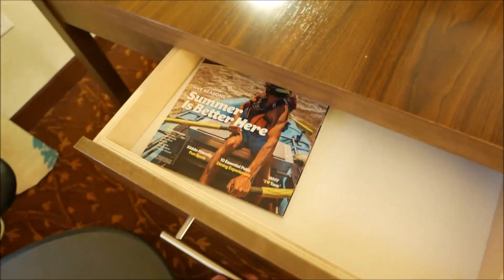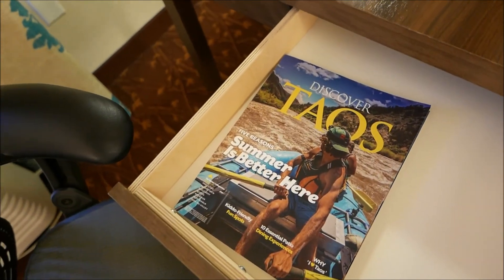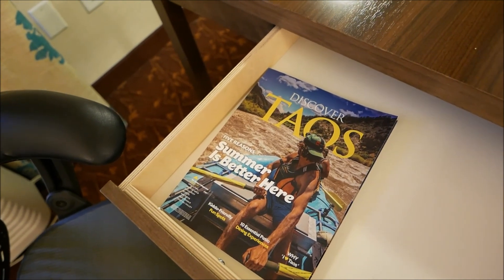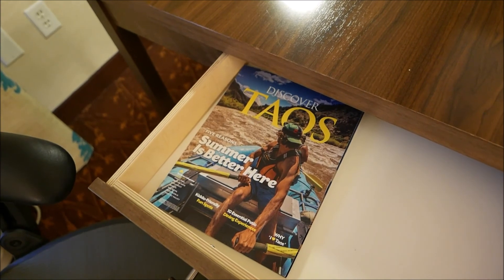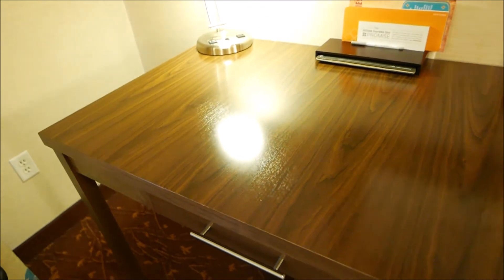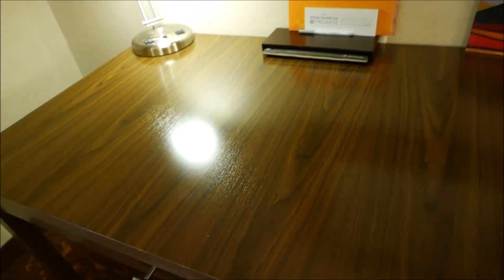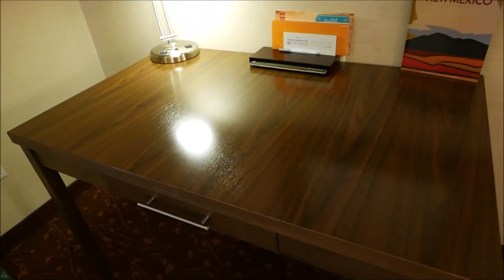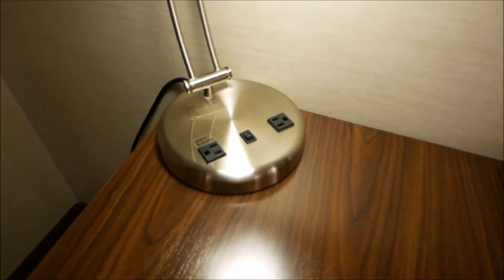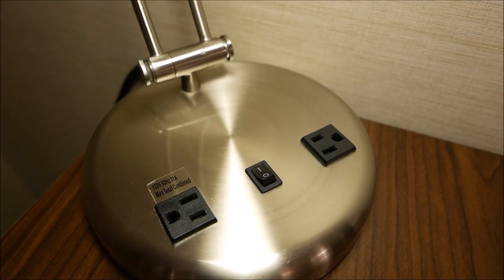In the drawer at the desk is a book or magazine about Taos, which is at least an hour and a half north of here — north of Santa Fe, which itself is almost an hour north of Albuquerque. The desk is quite sturdy and very, very large. There is also a tiny lamp with a somewhat powerful light that also has a couple of power outlets.